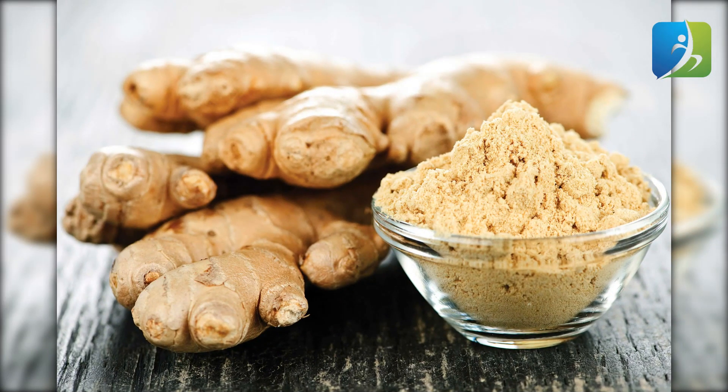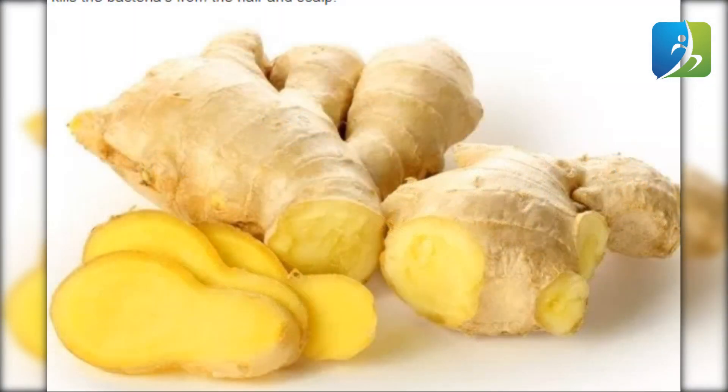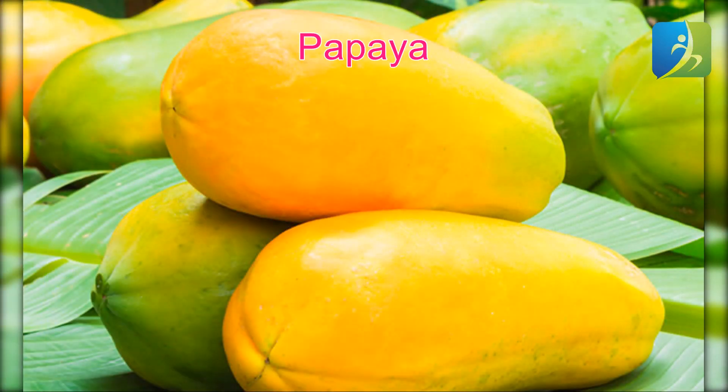Eat ginger for boosting white blood cells in your body. It contains antioxidants that improve immunity. Besides this, ginger contains high amounts of two nutrients — zinc and vitamin C — that help in raising the number and activity of white blood cells.